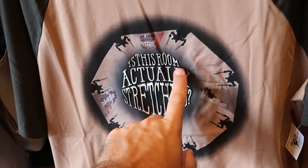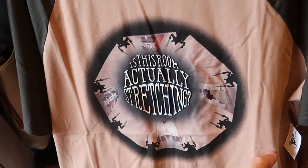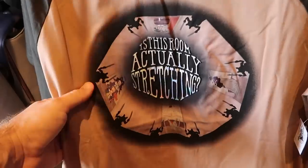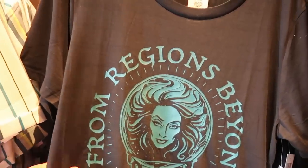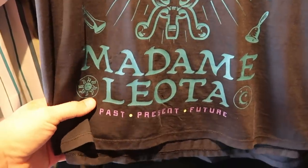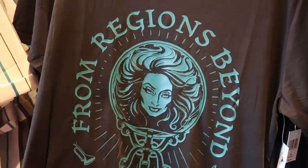There's another shirt I haven't seen — it says 'Is this the room actually stretching?' for $39.99. And here's a typical Haunted Mansion Madame Leota shirt — very soft — with purple writing that says 'Past, Present, and Future' with Madame Leota for $39.99.